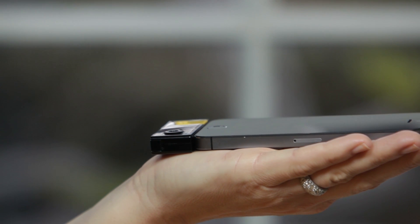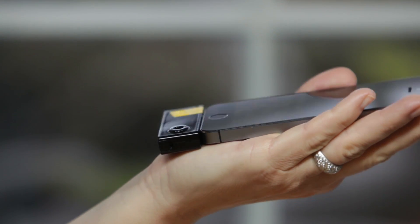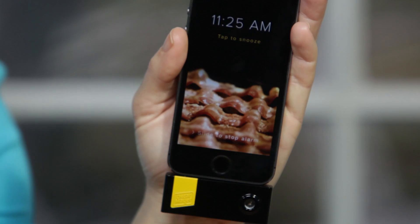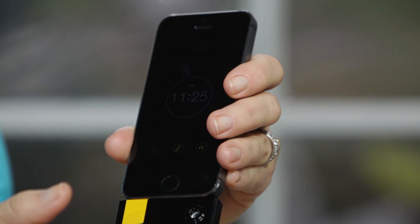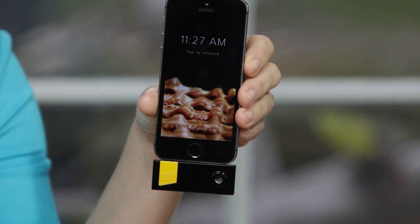To wake up and smell the bacon plug-in for your iOS device. Fresh from the Oscar Mayer Institute for the Advancement of Bacon, this porky plug-in is filled with bacon-scented liquid. You just slide it into the headphone jack of your iOS device, pair it with the free companion app, set an alarm, and then bask in the heavenly bacon-filled cloud wafting your way come morning.